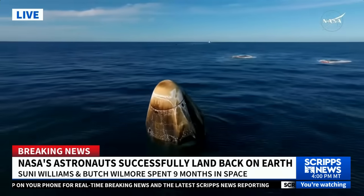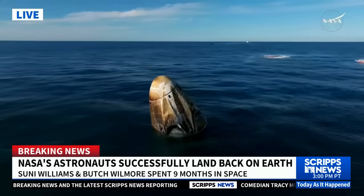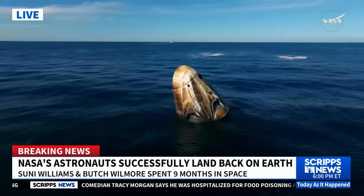It's going to take about 30 minutes for the recovery team to make their way over to Nick, Sonny, Butch, and Alexander, who are still seated and secured inside that Dragon spacecraft there on your screen.